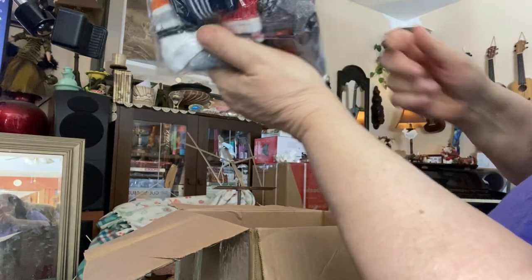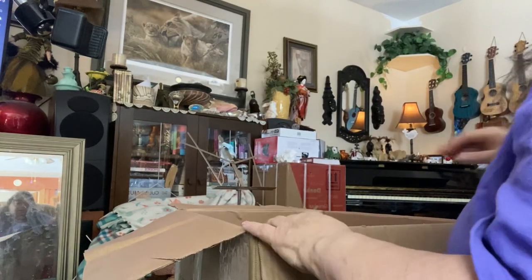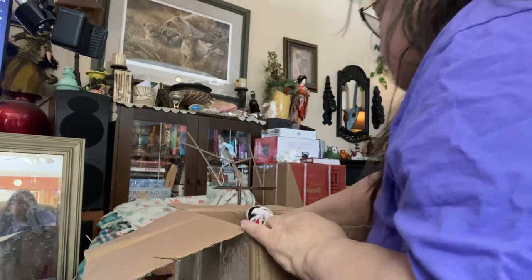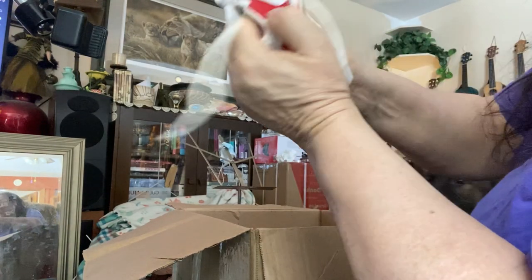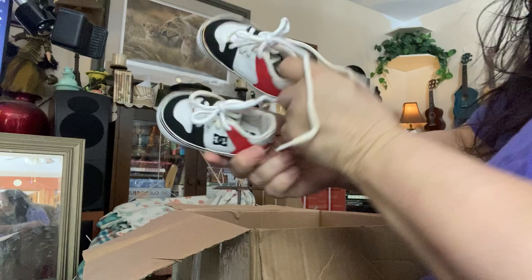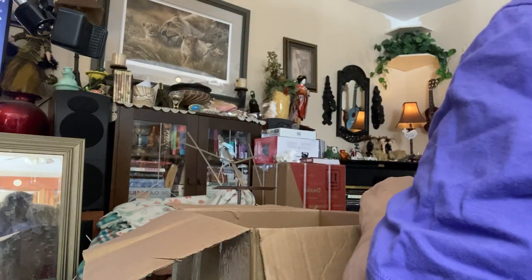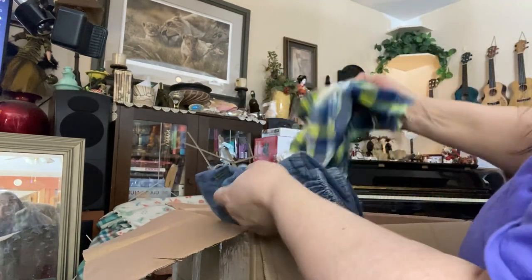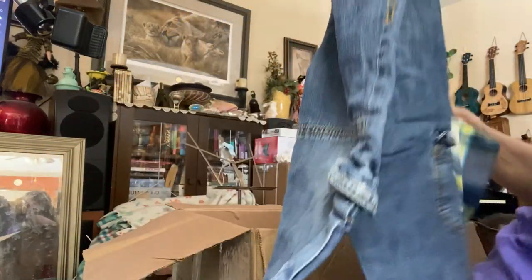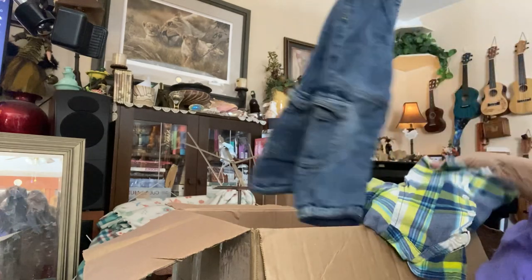I got some boys socks. Oh wow. These are some DC sneakers — boys DC sneakers. Aren't they nice? Oh, we got a boy's outfit. Thank you.